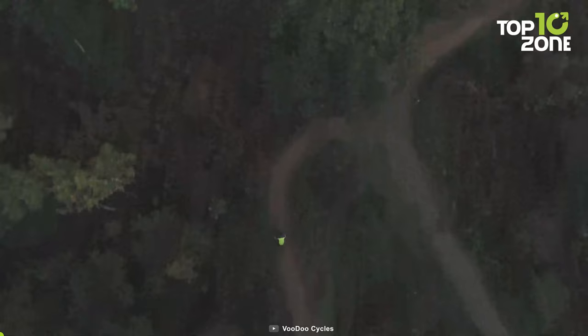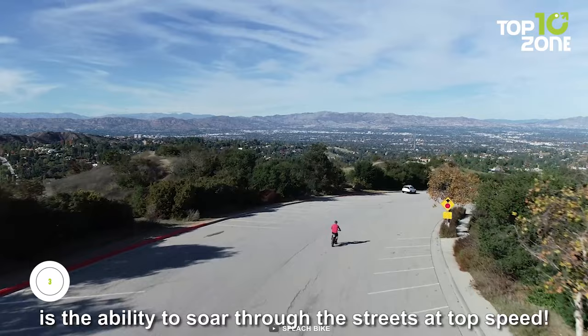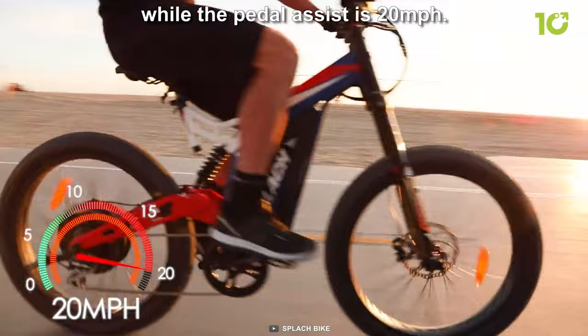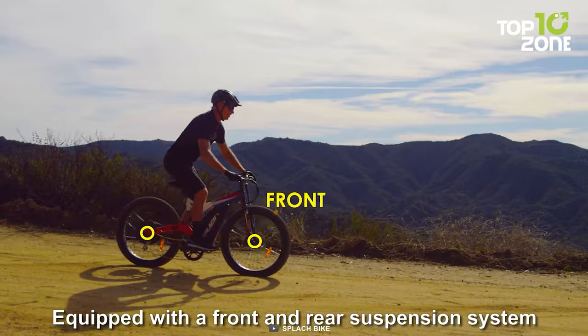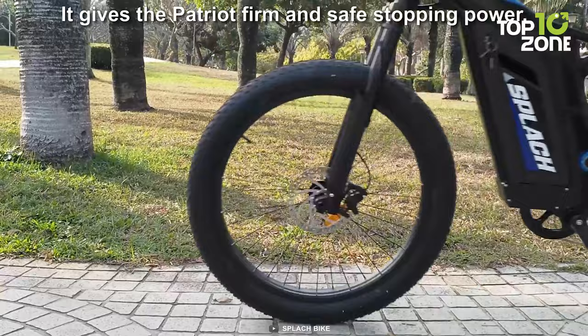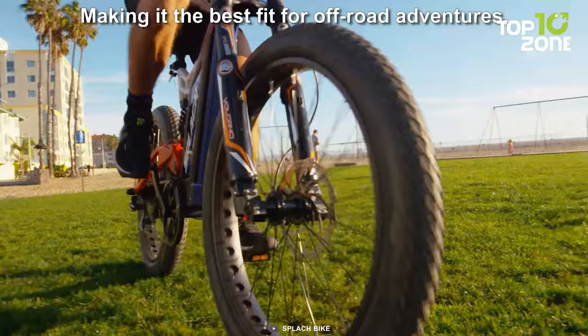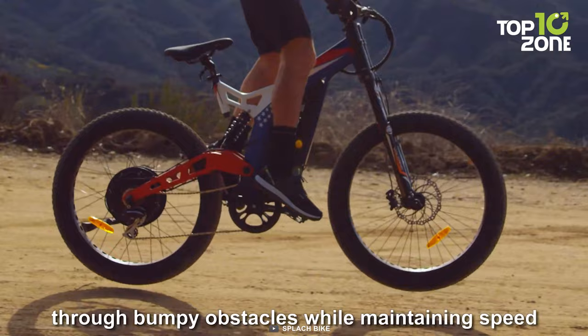Unleash the thrill-seeker within and embark on an adventure like no other with the mighty Splash Patriot. This revolutionary electric bike is a true powerhouse, propelled by a formidable 1,500-watt motor that commands authority with every twist of the throttle. With a top speed of 31 miles per hour, the bike surges forward, effortlessly devouring any distance in its path. No hill is too steep, as it fearlessly conquers inclines of up to 38 percent. The Shimano 7-speed gears ensure smooth and seamless transitions, while 26 by 3-inch fat tires allow the Patriot to effortlessly glide over rough and uneven surfaces, providing enhanced stability and control.